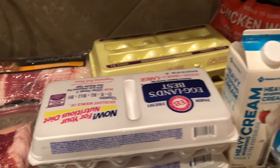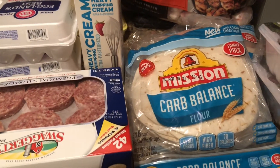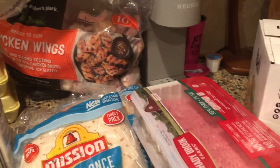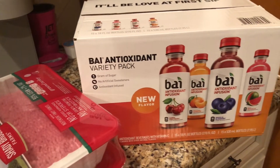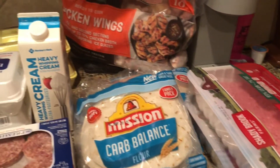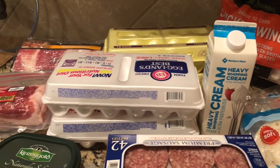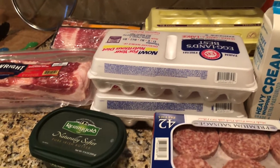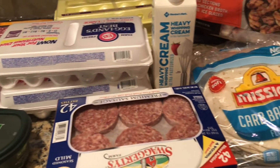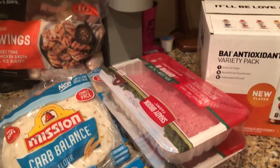I hope you've enjoyed my keto haul for Sam's Club. There are many keto-friendly items you can get, so I hope you give Sam's Club a try to save some money and get what you need on your keto journey. If you like this video, please hit the like button, comment if you have any questions or want to suggest future videos, subscribe to the channel and hit that notification bell, and share it with your friends. Thank you for watching and I'll see you in my next video. Bye!